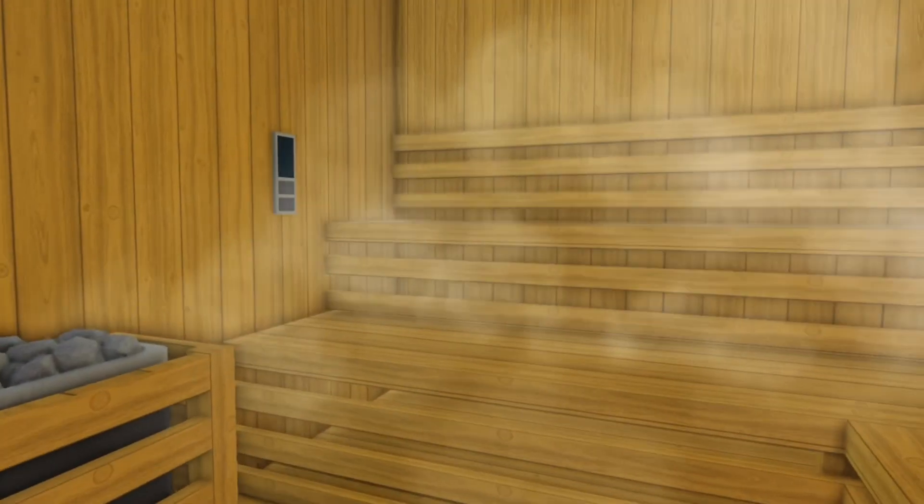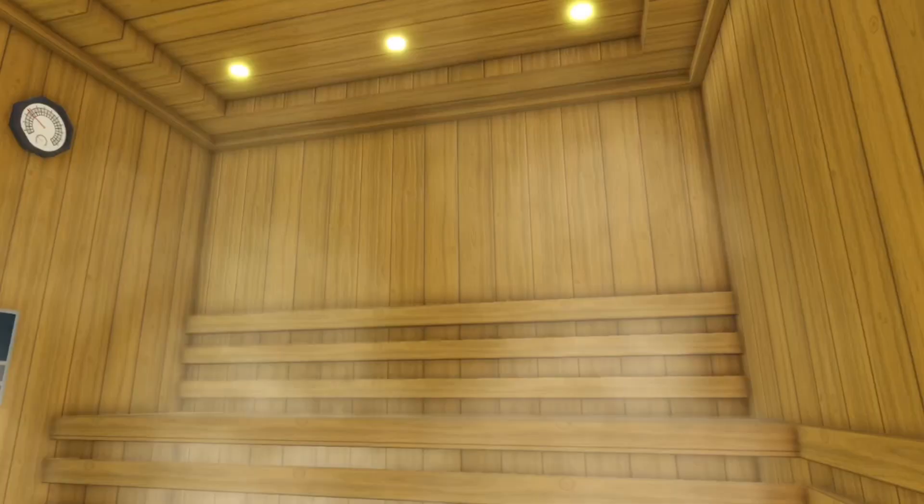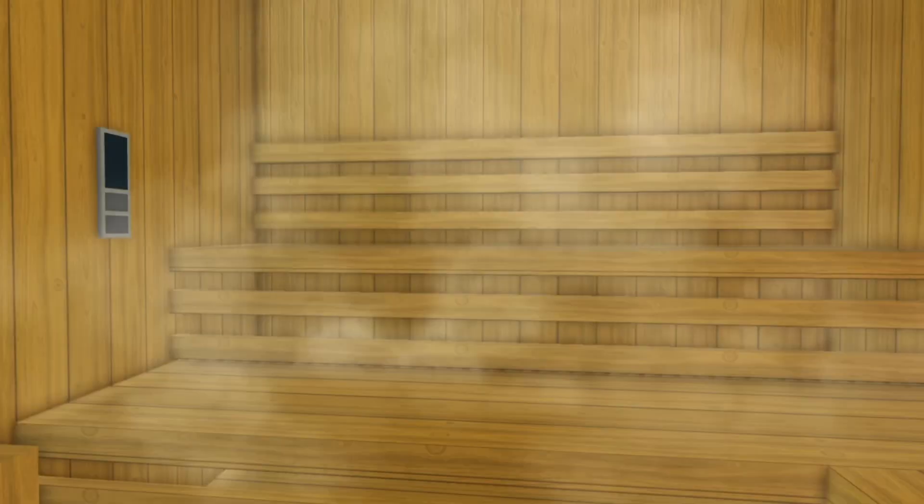Next we have this sauna for 800 bucks, which I did by myself. And I think it's really cute. I think you could add it into your house. I really like it.